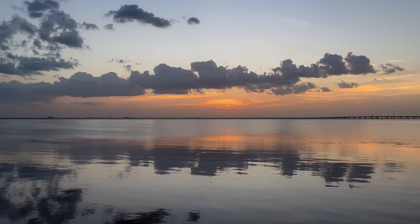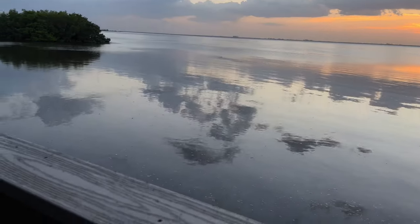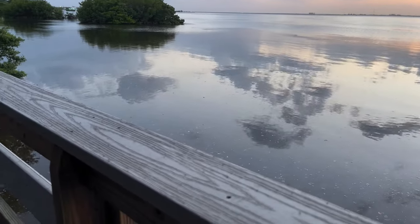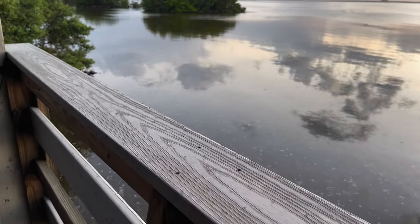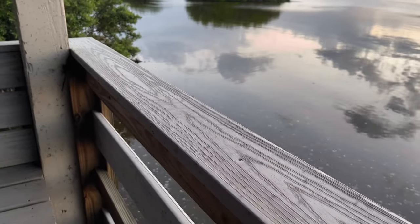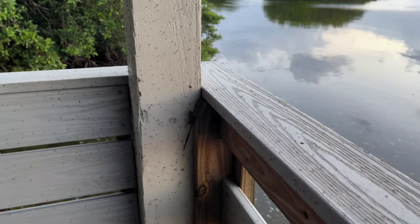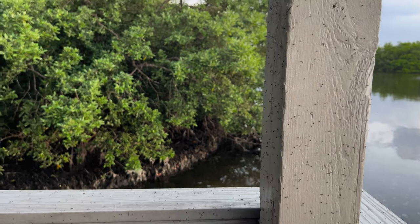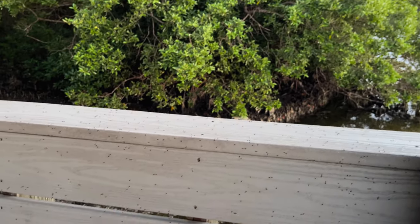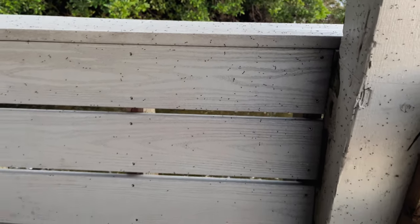Four people and two dogs have come and gone because the bugs are so bad. Check out the railing — when we got here, there were no bugs on this railing. And now the railing is covered with them. And look at the vertical post — oh my gosh. And then the bench behind it. Creepy crawly disgusting.